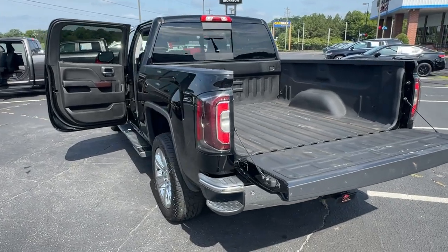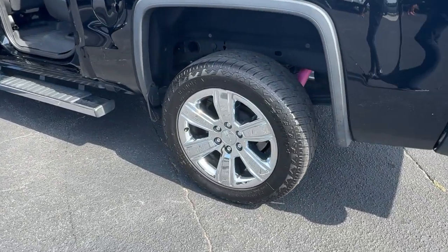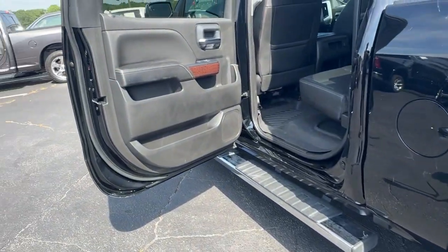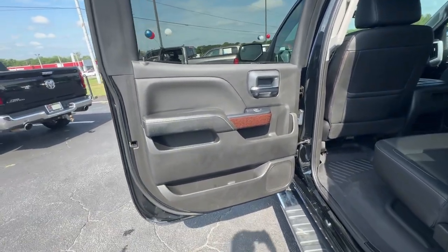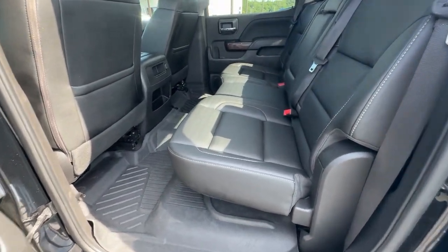Apple CarPlay and/or Android Auto, heated driver's seat, sun/moonroof, navigation system, keyless entry, backup camera, fog lamps, satellite radio, remote engine start, heated mirrors.